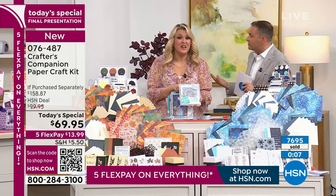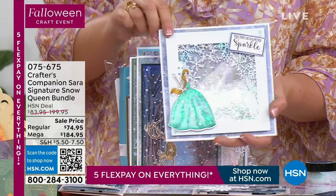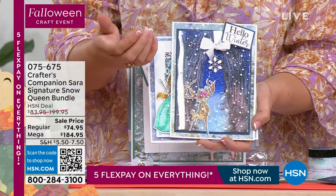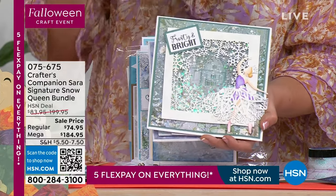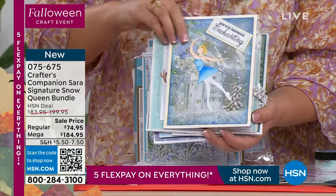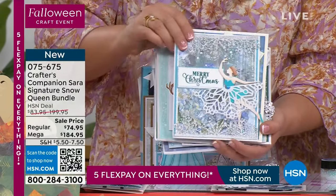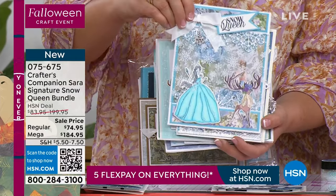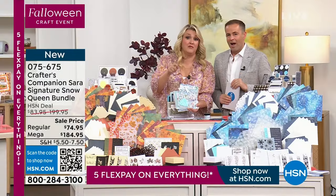Just before we move along - the Sarah Snow Queen. This is a Sarah signature that has taken the UK by storm since we launched it. There's a promotion going on on the website this week where you get 30% off Crafters Companions stuff. Even though this is brand new, it's ended up in that promotion. Please go have a look not just at the Snow Queen on the website, but at all the Crafters Companions stuff on promotion. The Snow Queen is probably the one where you can't miss that saving.